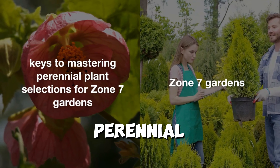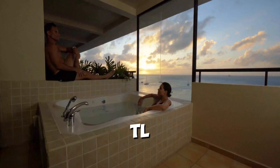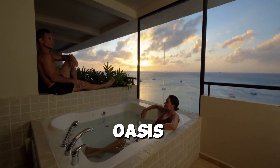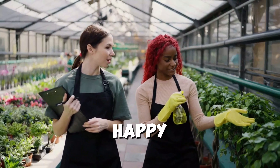And there you have it — the keys to mastering perennial plant selections for Zone 7 Gardens. With a little knowledge, creativity, and TLC, you can create a beautiful and sustainable outdoor oasis that brings joy and inspiration year after year. Thank you for watching. Happy gardening!